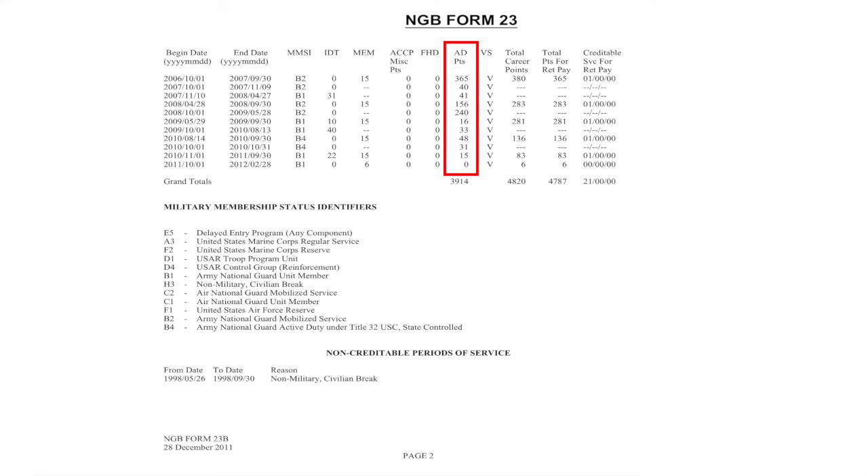Next to that, you'll see your active duty points. Under the verification status, if it shows a V, you're good to go — that means there's a document in there verifying the points that you have earned within that retirement year. If it shows a B, it means there isn't sufficient documentation verifying the points earned within that retirement year. This column shows all the points earned within that retirement year. The column after that will show only the points that are credible towards your retirement pay. In this case, this soldier has maxed out the 365 points credible towards retirement pay, which means he loses about 15 points because he earned more than the maximum allows.